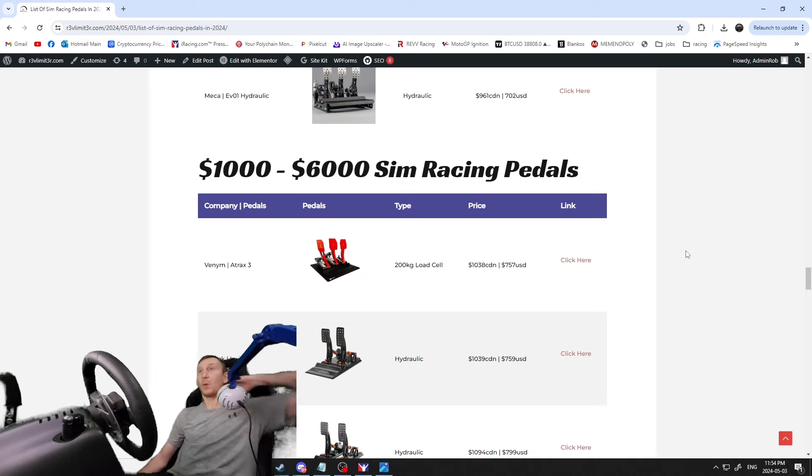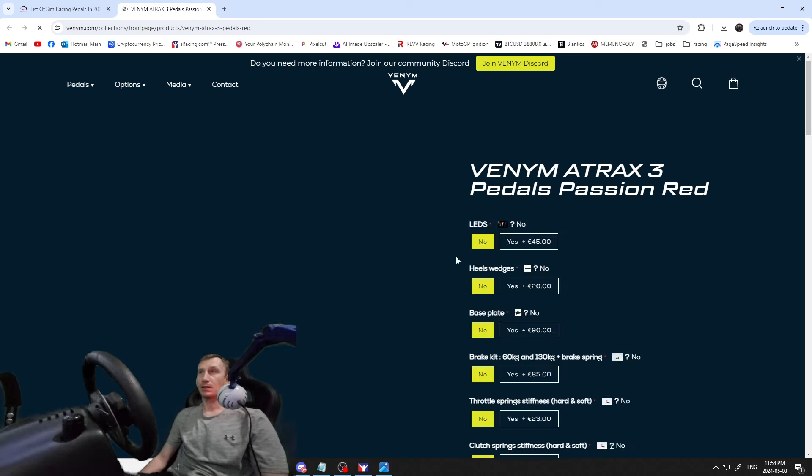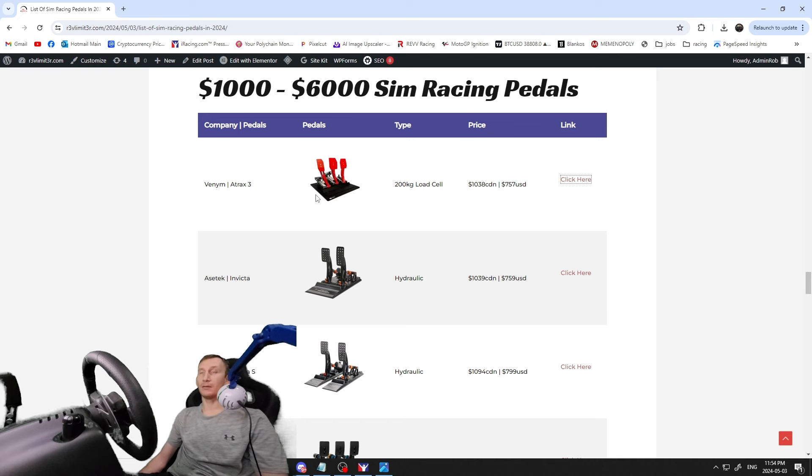Now we're heading into the $1,000 to $6,000 sim pedals — some seriously high-end and well-built stuff. First, the Venom Antrax Threes — 200 kilogram load cell, $1,038 Canadian / $757 USD, with all the color and spring customization options. Then the Aztec Invictus hydraulic versions — $1,039 Canadian — essentially the same as the load cell version but hydraulic. Also available as the Invictus S, which comes as separated pedals and is slightly more expensive.